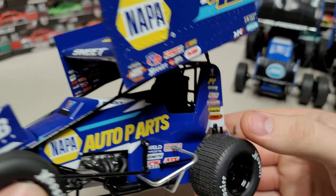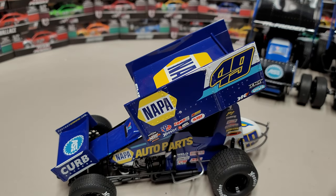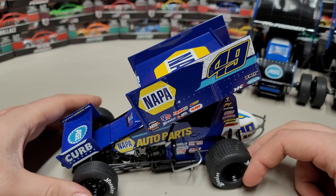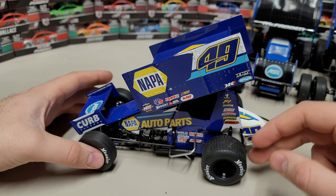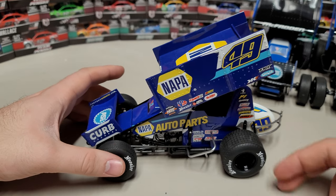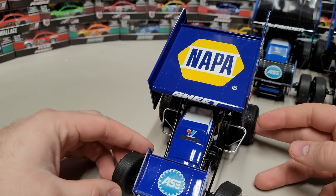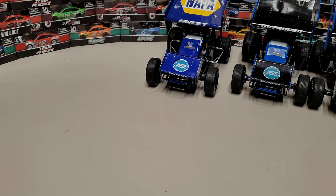Looking at the build details — they've got that driver door area, which isn't on every car. The engine covers can be different too, and there are little different options down underneath with paint scheme elements. The Casey Kain Racing cars don't have any of those under there. I think all the Casey Kain Racing cars are the same build. This is my favorite of the Casey Kain Racing cars — the NAPA 49 looks really good, with 'Sweet' across the front wing.